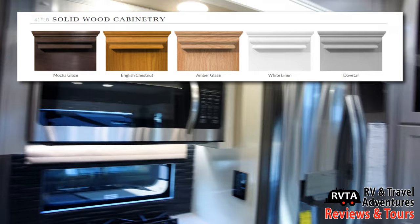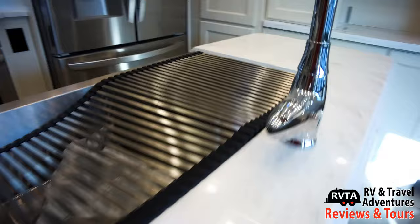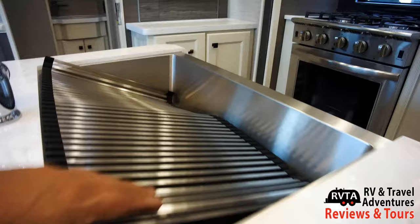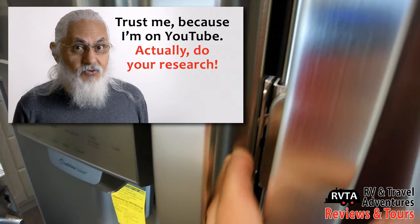The cabinet finish on this unit is white linen, but they also offer mocha glaze, English chestnut, amber glaze, and dovetail. So you have options — if you don't like this white linen, you can get something else. I'm pretty sure the folks at Tiffin Van Lee and your local dealership will be more than happy to help you, because they only have your best interest at heart.